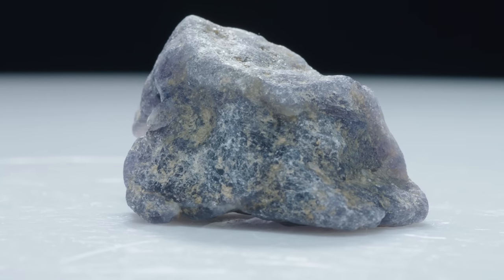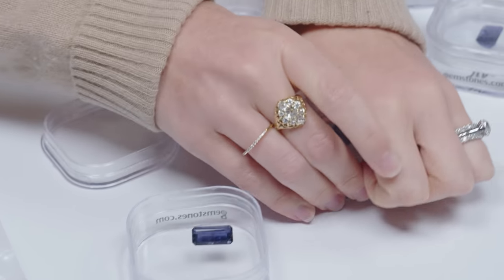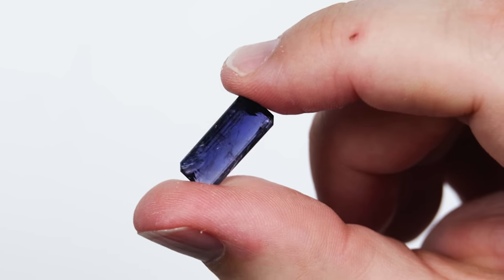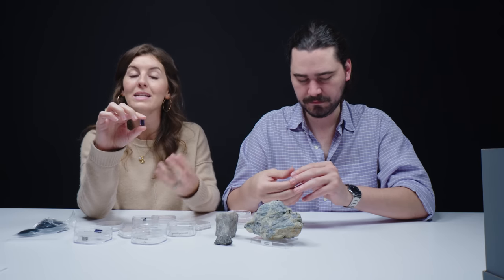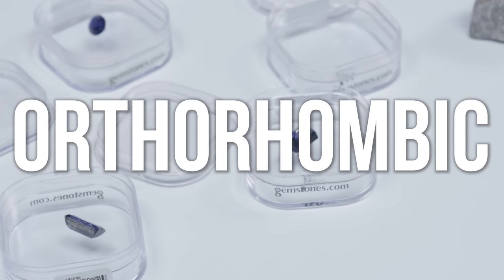Iolite has gone by many names. Mineralogists call it cordierite. It's also sometimes referred to as dichroite, meaning two colors — referring to its pleochroic nature. It's actually trichroic, which is what makes it so popular. When you turn the crystal in different directions, you can get a different color. Light passes through in different ways based on the crystal structure. Iolite is in the orthorhombic crystal system.